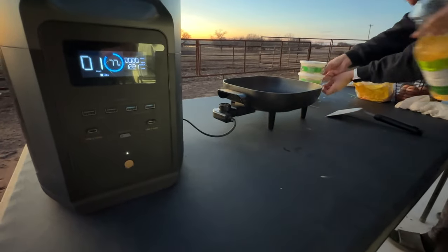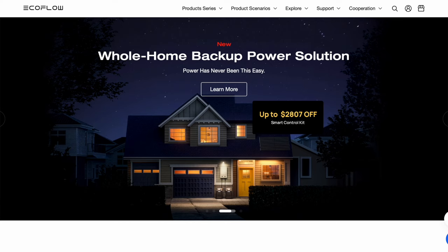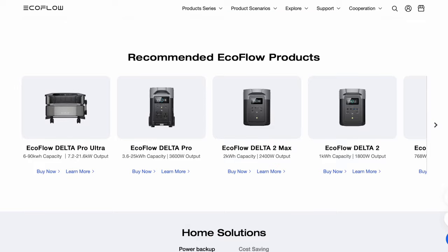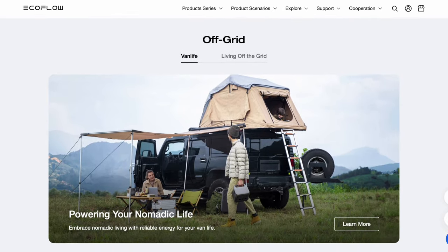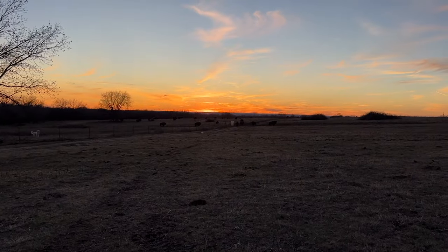Hey guys, I want to give a special thanks to EcoFlow for supporting our channel and sponsoring today's video. Click the link below and use my code EFJDCROSS to get extra off all EcoFlow products, except flash sale and Delta Pro Ultra, for disaster preparedness — valid until February 29th.